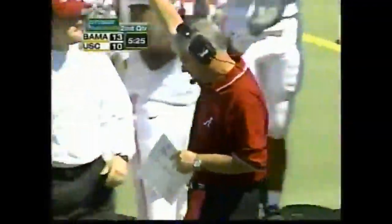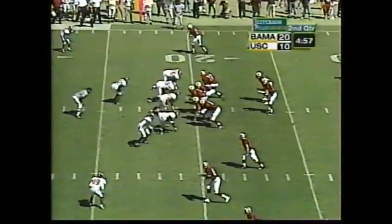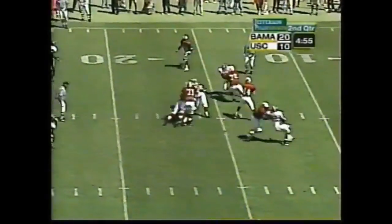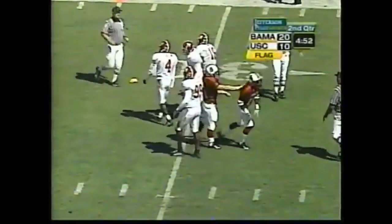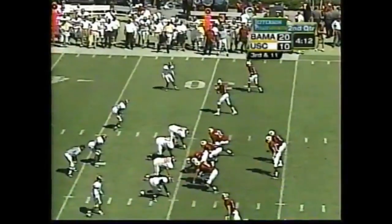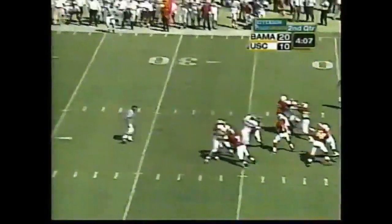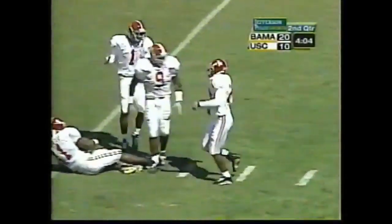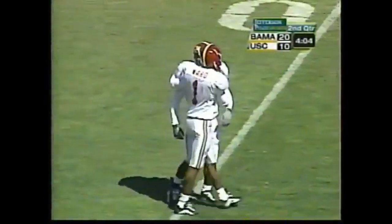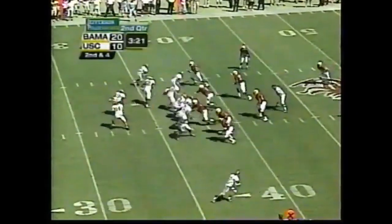The baby steps under Dennis Franchione are turning into big leaps and bounds today for Alabama. They go in charged up if they can stop South Carolina here and get the football back for their offense. Petty fires — flags everywhere. Third and 11. Petty goes over the middle — nearly picked off, right in the hands of Wayne Bacon. He's just getting bigger and bigger, thinks he's about 240 pounds now.